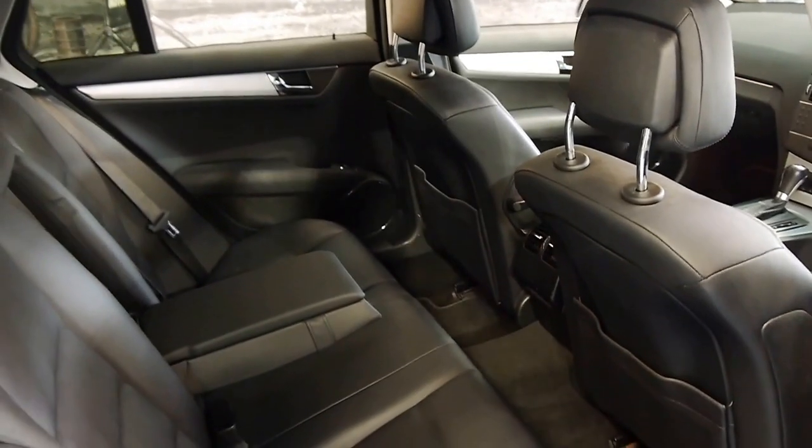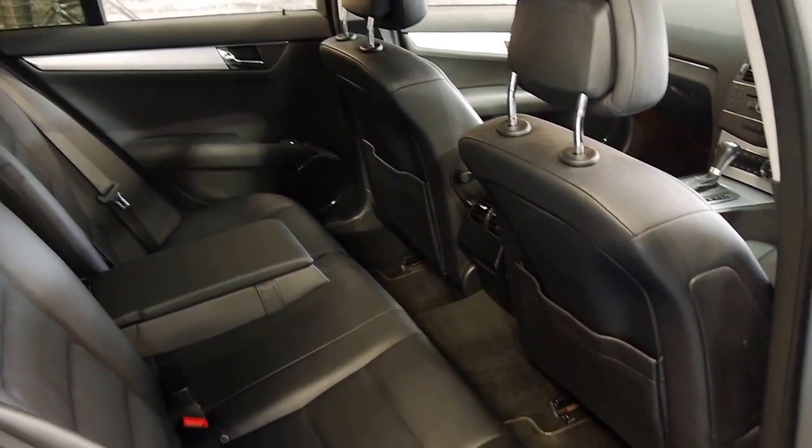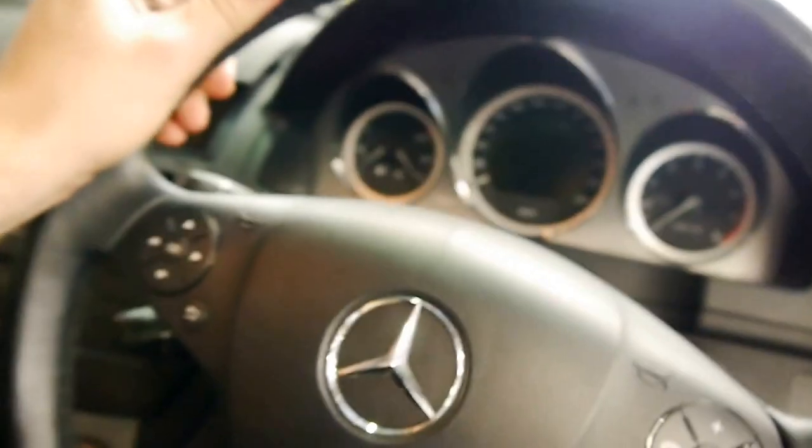You've got cup holders in the rear, space for five passengers, and the black leather is very nice. You've got that Harman Kardon stereo down there — it really packs a punch. You've got Logic 7 surround sound with that.